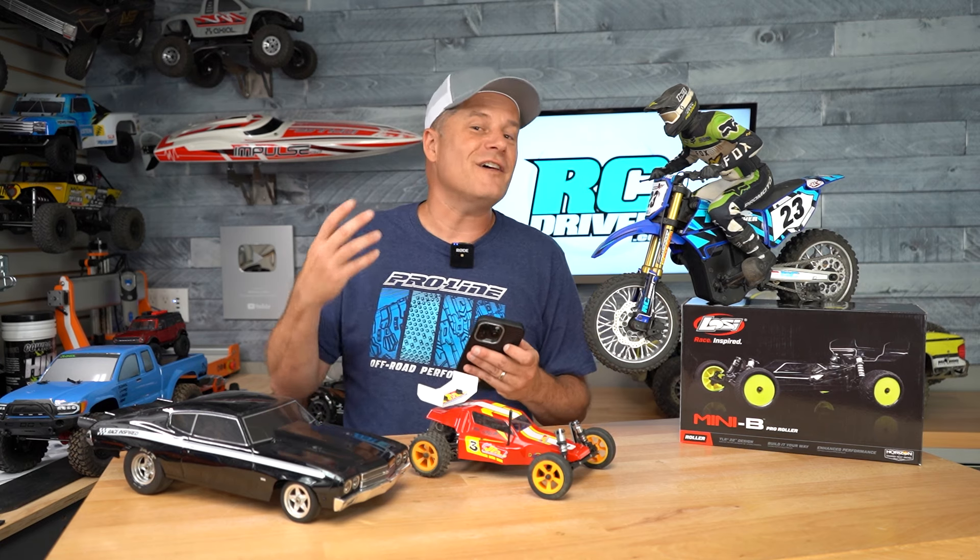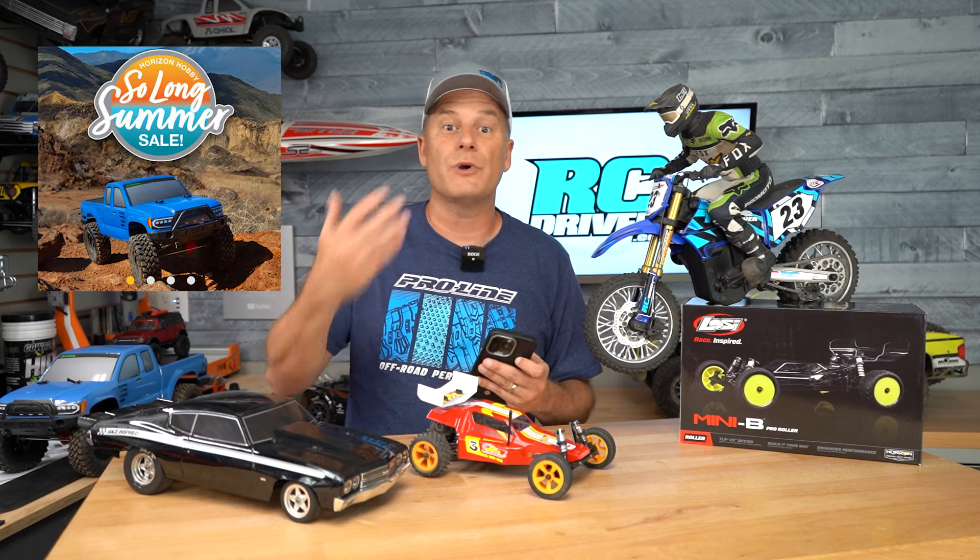How's it going RC drivers? I've got another deal alert for you. Horizon Hobby has just announced the Sail Along to Summer sale and I thought this one was worth telling you about.